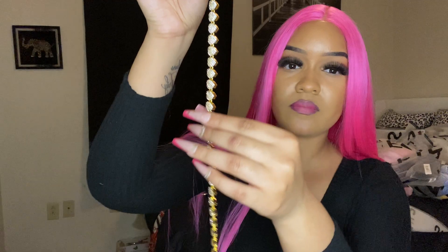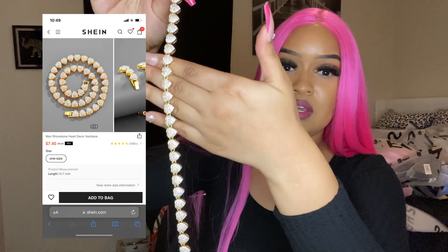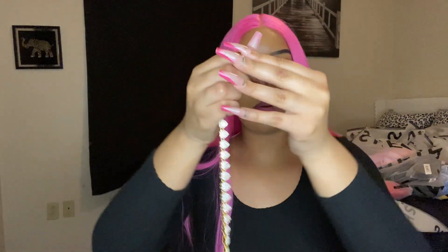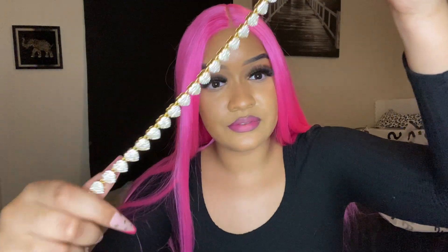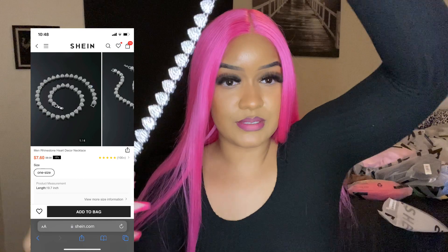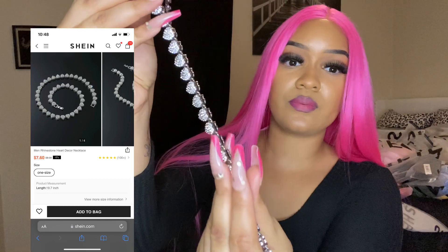We're gonna start with the jewelry. One thing about Shein — the jewelry comes clutch. They are really dope. Look at this, y'all can't tell me they don't look real. She don't come to play when it comes to the jewelry, baby. Look at that. I also got several ones as well, really cute.